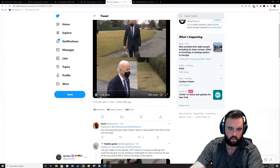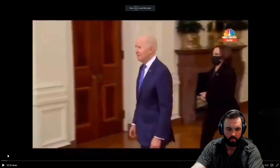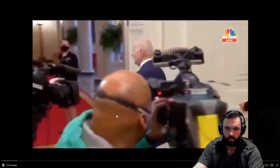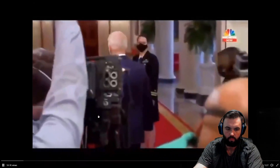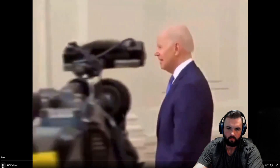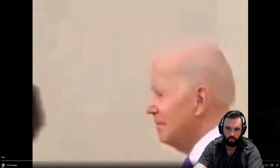Everything is fake. And this one is from another time where apparently they used a green screen again, and apparently the top of his head comes off. Yeah, right there — look at that. The top of his head just disappears. Yeah, what is going on?